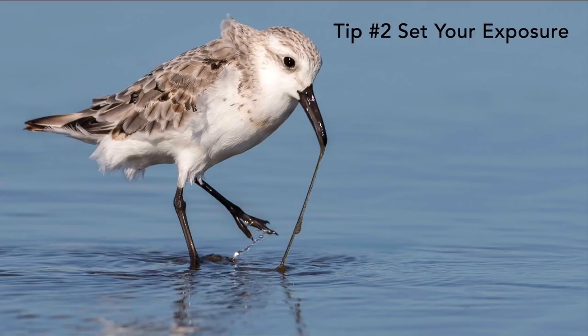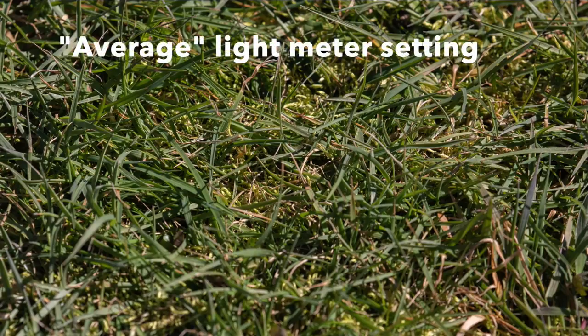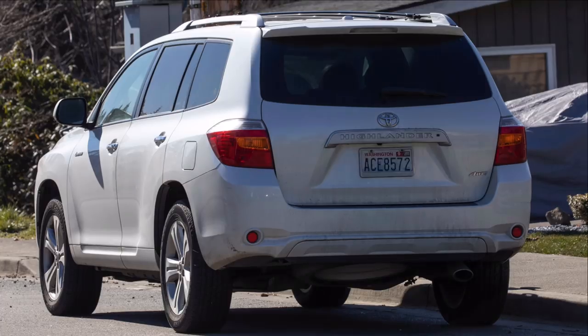Tip number two is set your exposure before you leave the car or start walking around. Grass is 18% gray, so you can always set the exposure to 18% gray just by finding some green grass. You can also take a picture of a white car — making sure you're not blowing out any highlights. Set your exposure before you leave the car, then you're ready for any action that might happen.